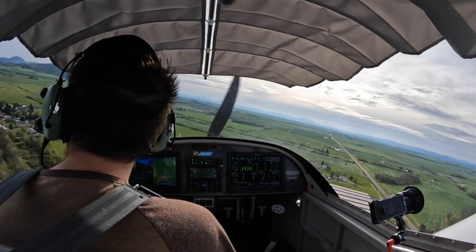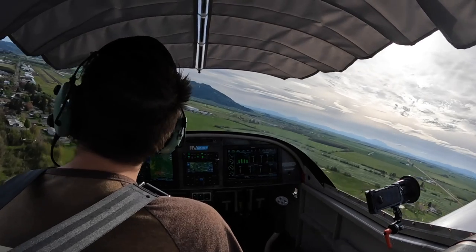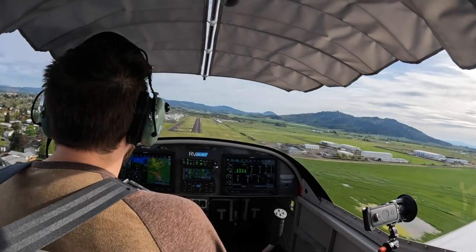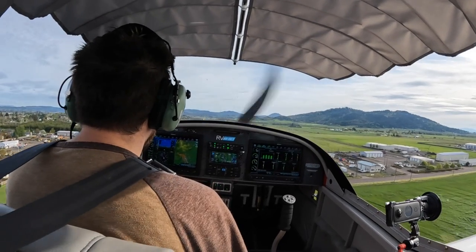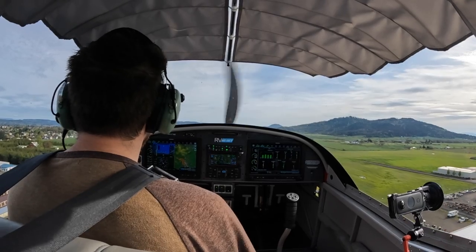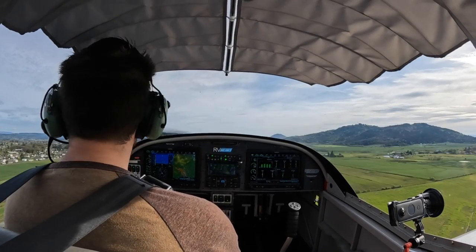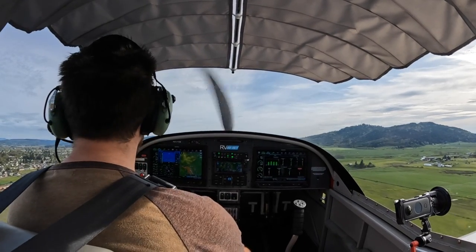Okay, there's 60. Lebanon traffic, 117 Victor Alpha, final one six Lebanon. Bad airspeed there — let's go around. Half flaps immediately. Full flaps. Lebanon traffic, 117 Victor Alpha, going around, remaining in pattern, left one six, Lebanon.